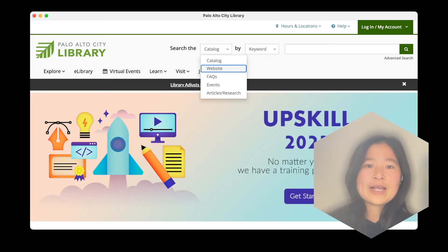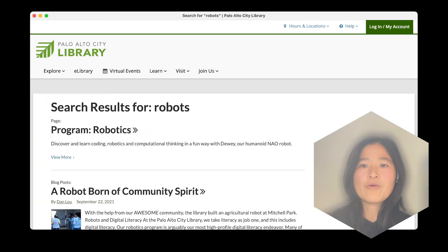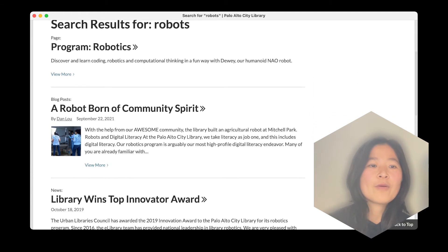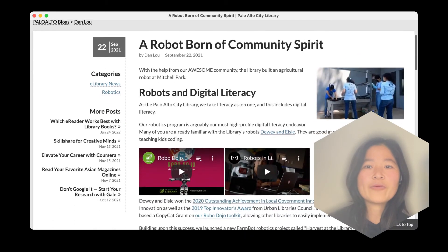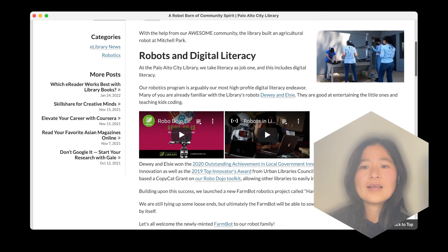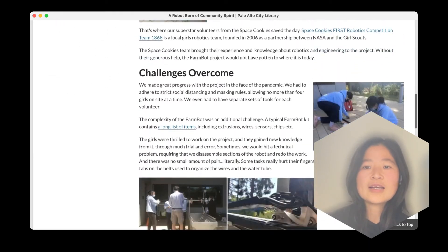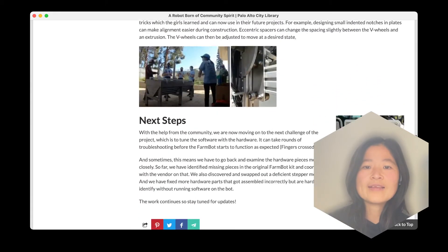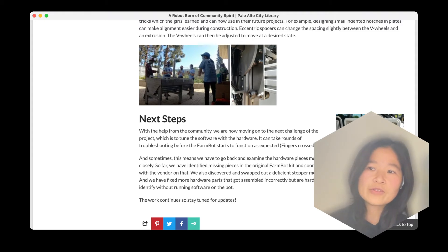If you are on the website's homepage, do a search on robots for the whole website. You will find a blog called 'A Robot Born of Community Spirit.' In this blog, we introduce various aspects of the project. We also introduce how we assembled the bot, the issues we ran into, and around the time when we published this blog, we were still trying to set up the software interface, tuning the software with the hardware, and troubleshooting hardware issues.